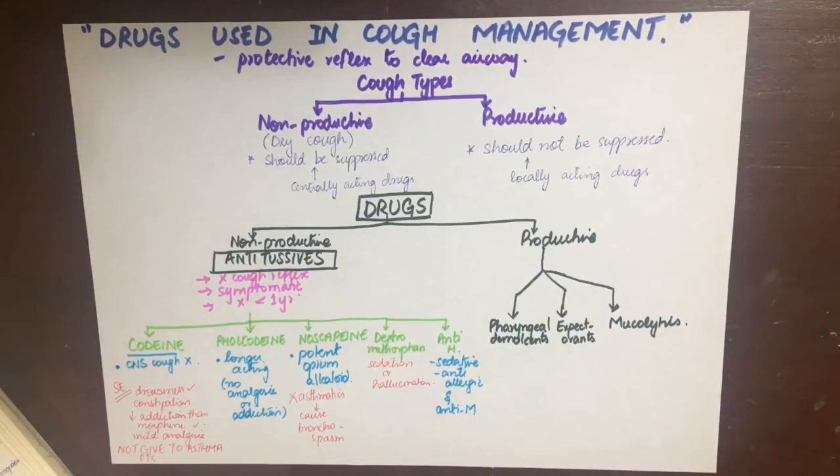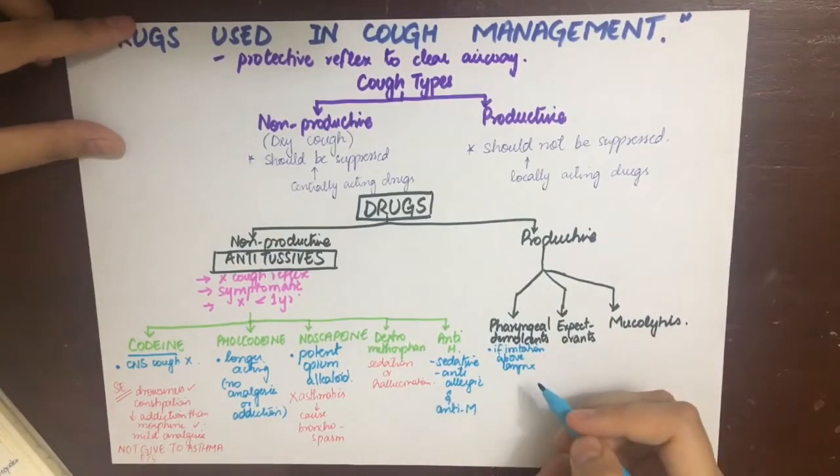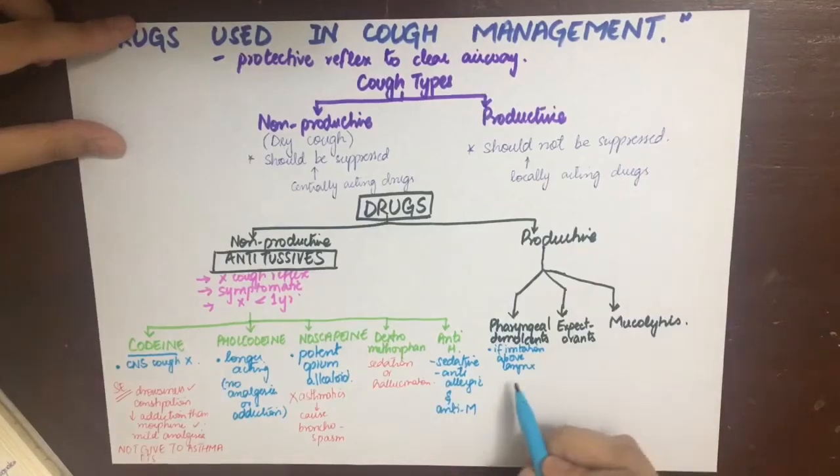Antihistamines cause sedation and also have antihistamine properties, making them anti-allergic and anti-muscarinic.